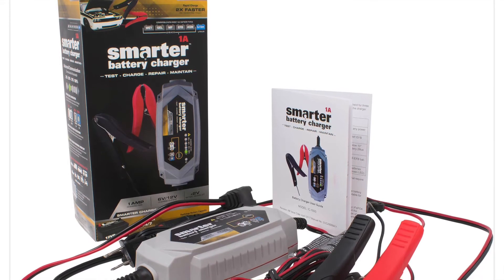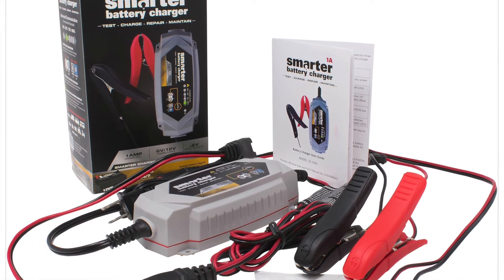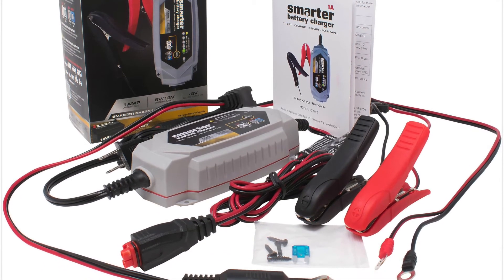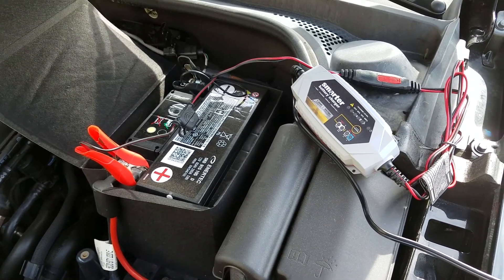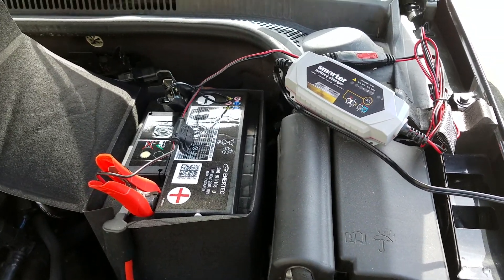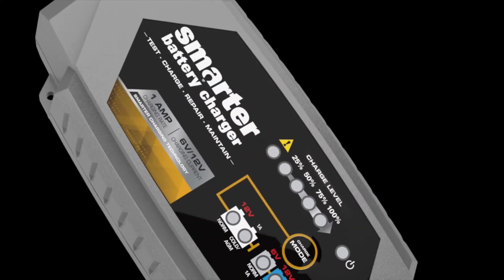Right out of the box you get a wide assortment of interchangeable accessories, including sparkproof battery clamps, a 12-volt automotive charging adapter, eyelet cables for smaller battery tethering, and a spare fuse. You can keep the Smart Tech IC 1000 battery charger connected 24/7 without damaging the battery.